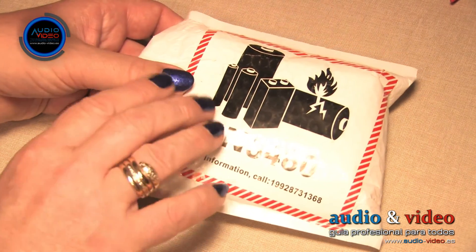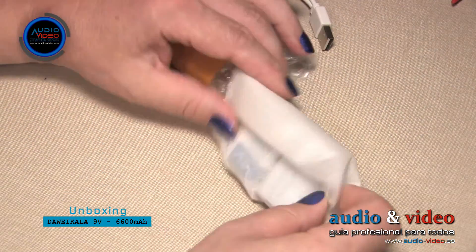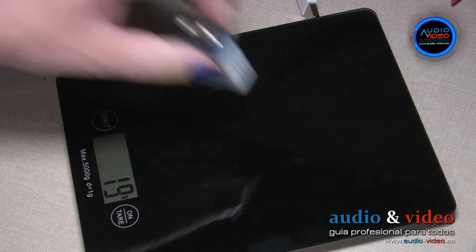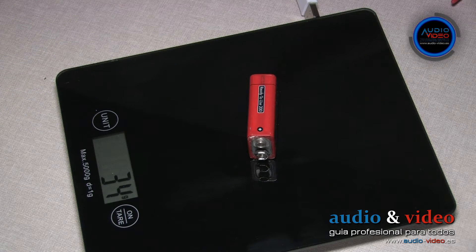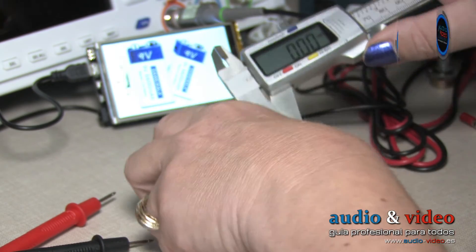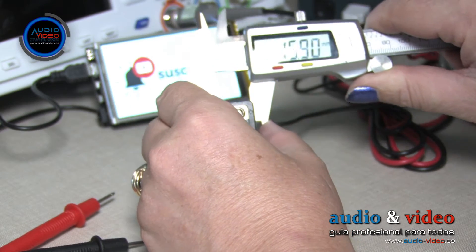The batteries arrive wrapped in bubble plastic and additionally protected in foam. The first thing that stands out is their very low weight — each battery weighs around 19 grams, which is practically lighter than comparable alternatives. The dimensions are standard, meaning they can be used in any compatible device without any concern.